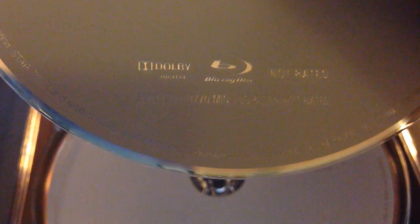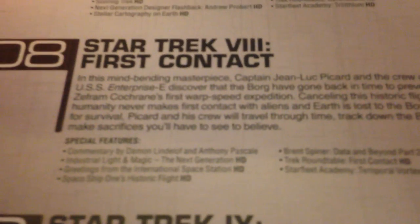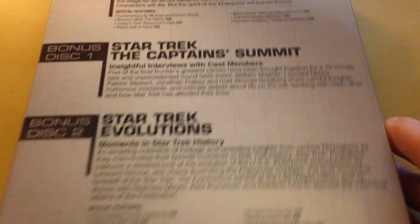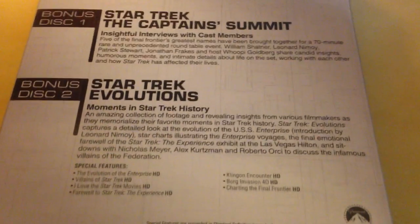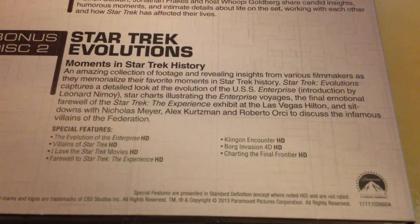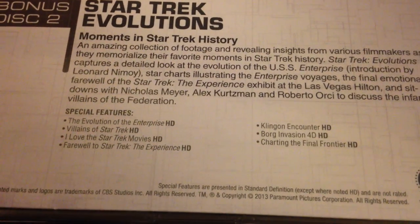And there's the Captain's Summit, which is something like 70 minutes. And then this other disc, Evolutions — I'm not really sure what's on that, but that's 77 minutes. And there's background art — it's just like a space image. And it's got the movies and synopsis plus the special features. The Captain's Summit is a round table with Nimoy, Shatner, Patrick Stewart, and Smothers. And Evolutions is 'Moments in Star Trek History' — it looks like it's got key episodes, key timelines, villains, and a Farewell to Star Trek. That's pretty cool.